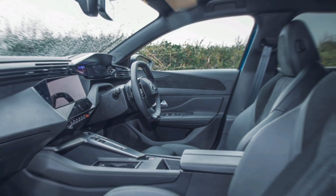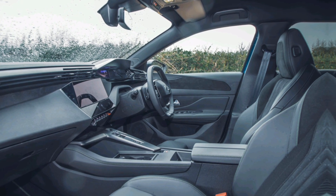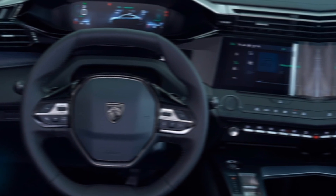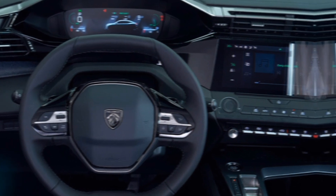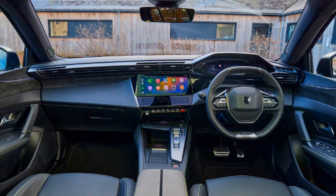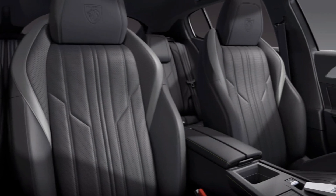Moving inside, the 408 GT's driver-centric cockpit is a haven of comfort and technology. The Peugeot i-Cockpit puts everything you need at your fingertips, with a compact steering wheel, a configurable head-up display, and a high-resolution touchscreen. The use of premium materials throughout the cabin creates a luxurious feel, while the thoughtfully designed seats offer exceptional support for those spirited drives.